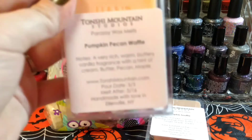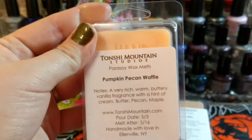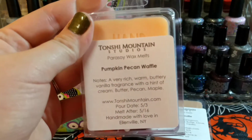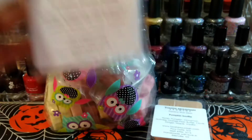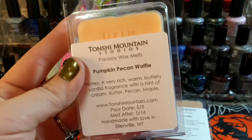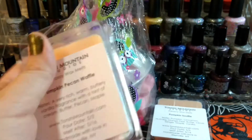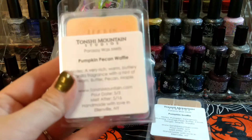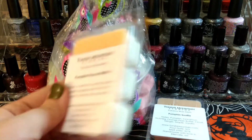This one is Pumpkin Pecan Waffles — a very rich, warm, buttery vanilla fragrance with a hint of cream, butter, pecan, and maple. It's a pretty standard scent but I really like pumpkin pecan waffles. It's just like a bakery pumpkin scent usually with maple. So that's nice — I'm excited to try that one.